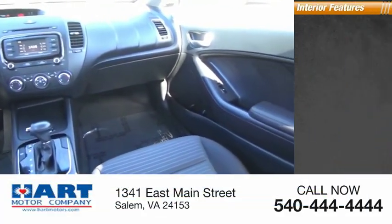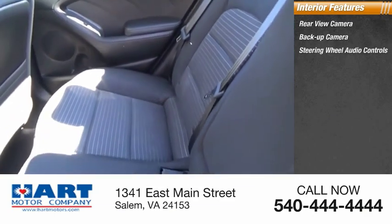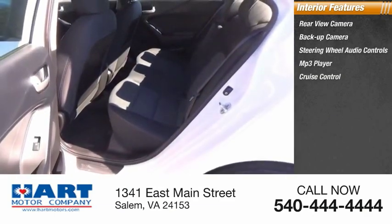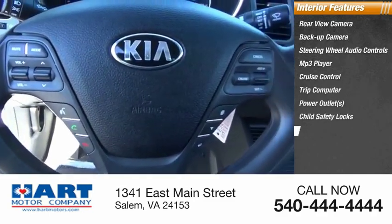Inside you'll find a rear-view camera, back-up camera, steering wheel audio controls, MP3 player, cruise control, trip computer, power outlets, child safety locks, power door locks, and power windows.